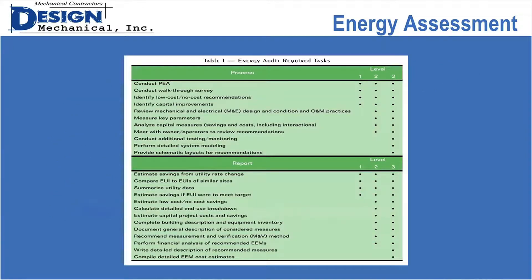ASHRAE has a chart in the energy assessment procedures manual that goes through all the different things that need to be done and which ones happen at each level — so if you hire a consultant to do an energy assessment, you'll know what to expect in scope. Personally, I tend to combine a couple of levels. I can do a lot of what's in level two as part of a level one. It doesn't have to follow this rigidly — it's just a guide.